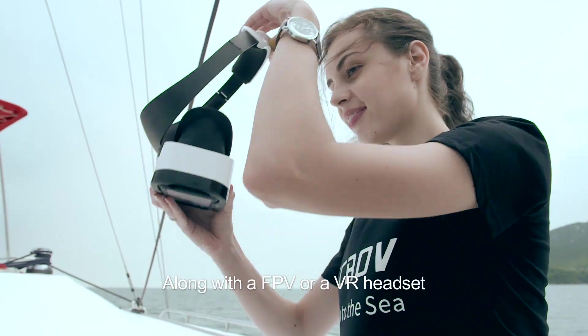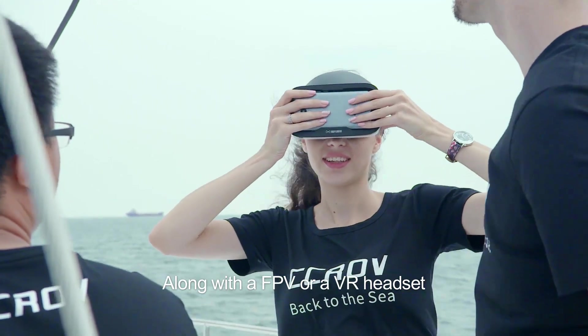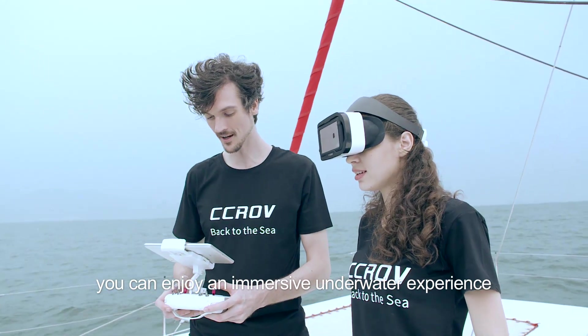Along with an FPV or a VR headset, you can enjoy an immersive underwater experience.